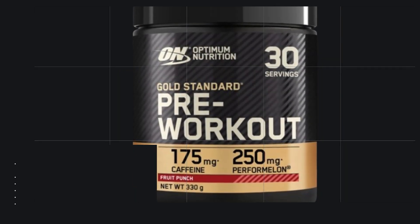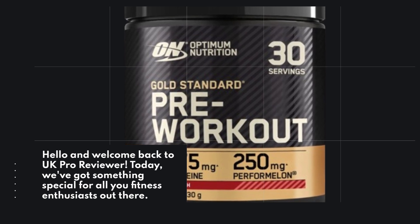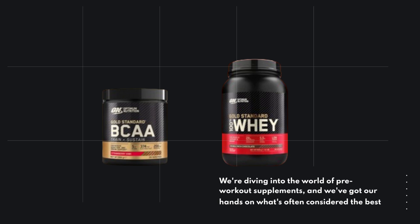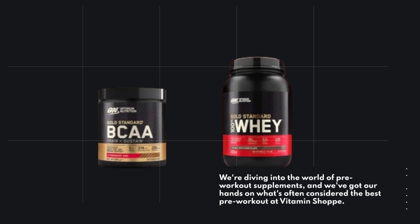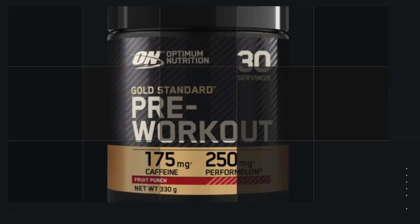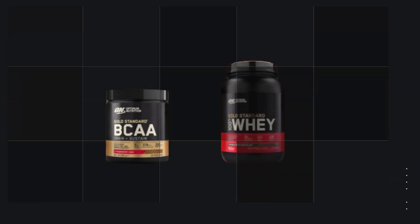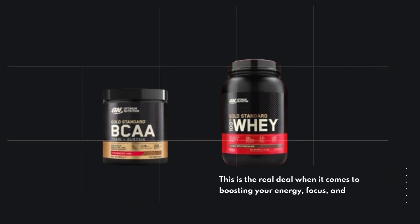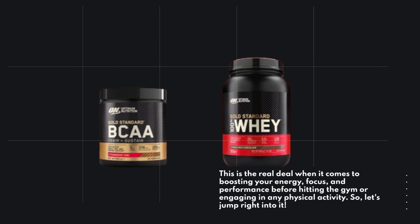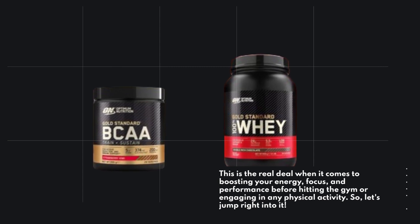Hello and welcome back to UK Pro Reviewer. Today, we've got something special for all you fitness enthusiasts out there. We're diving into the world of pre-workout supplements, and we've got our hands on what's often considered the best pre-workout at Vitamin Shop — the Optimum Nutrition Gold Standard Pre-Workout Powder. Let's jump right into it.